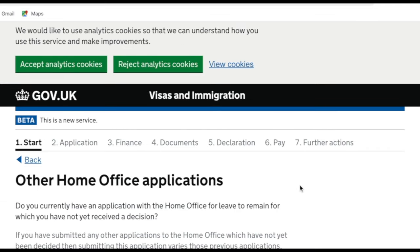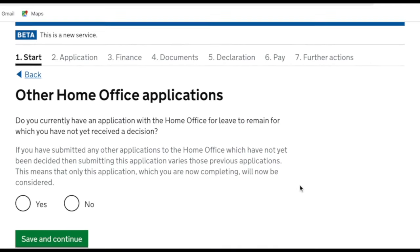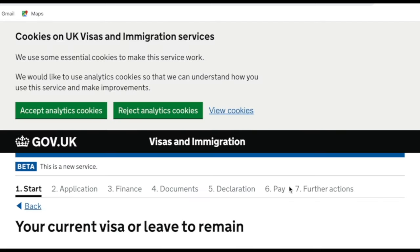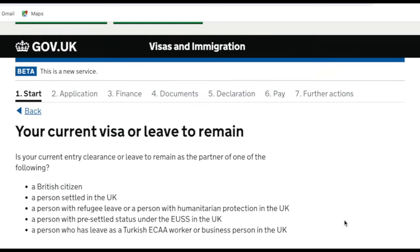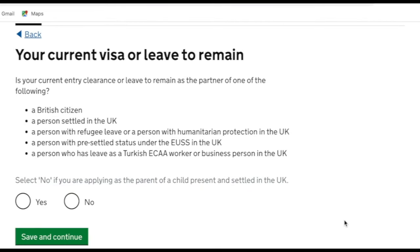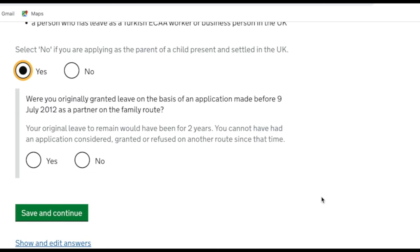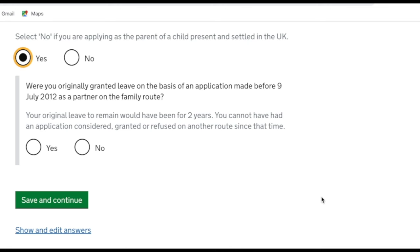The next question asks: do you currently have an application with the Home Office for leave to remain for which you have not yet received a decision? We haven't, so I clicked no. The following question asks if your current entry clearance or leave to remain is as the partner of a settled person — yes for us as I'm a British citizen. Then it asks if you were originally granted leave before 9th July 2012 — no for us, as we applied in 2018.